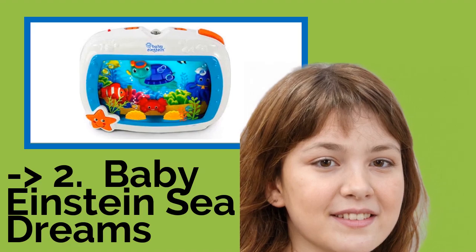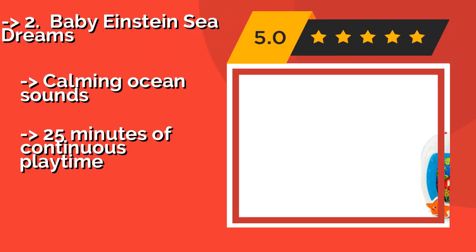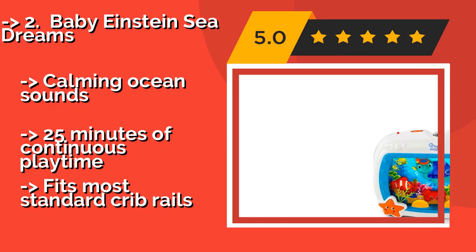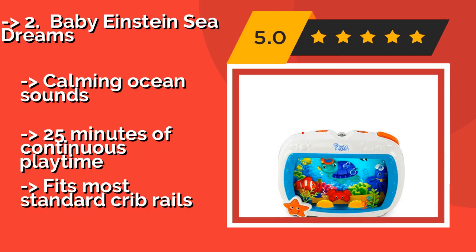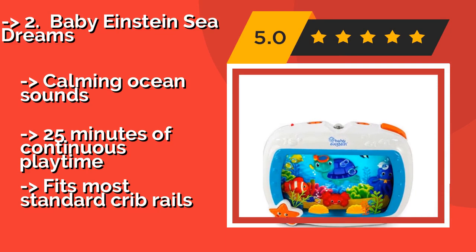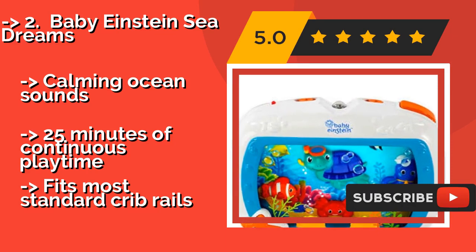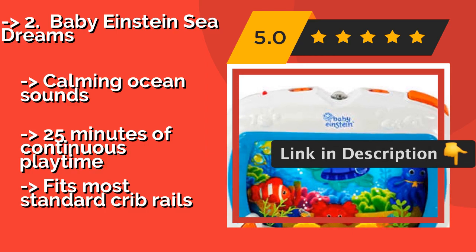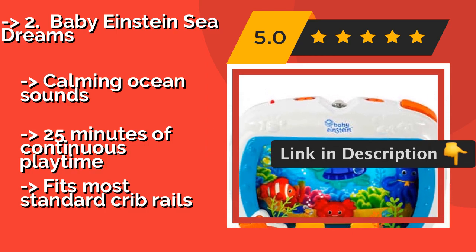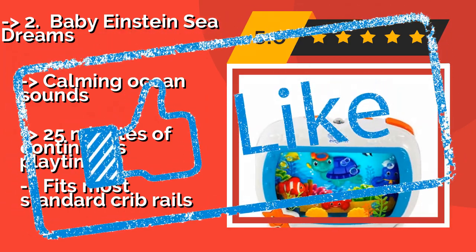The second best product according to reviews is the Baby Einstein Sea Dreams, about $80. It is an ideal choice for babies who fight sleep, with colorful ocean critters in motion and captivating light effects. It comes with a convenient remote that works from 15 feet away, so you can control the unit without being seen. It features calming ocean sounds and 25 minutes of continuous playtime, but fits only most standard crib rails.